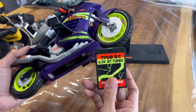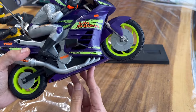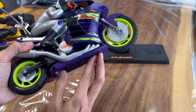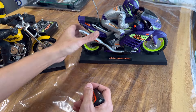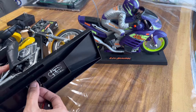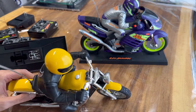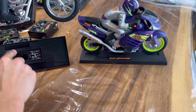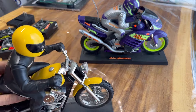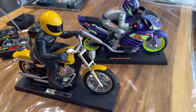Six volt battery packs. Both of these work — I was lucky enough to pick these up in a combo kit. It was three Taiyo RC vehicles total for a ridiculously good price.